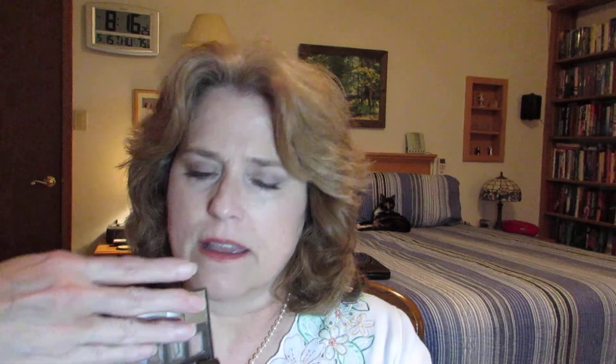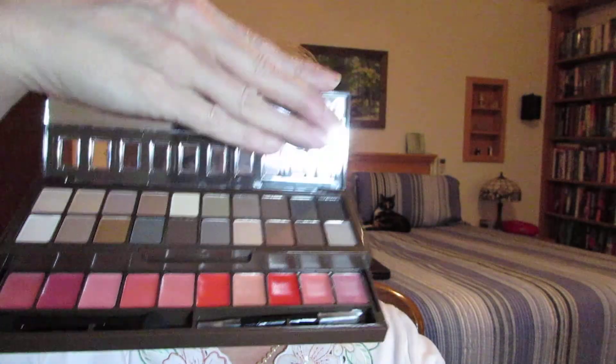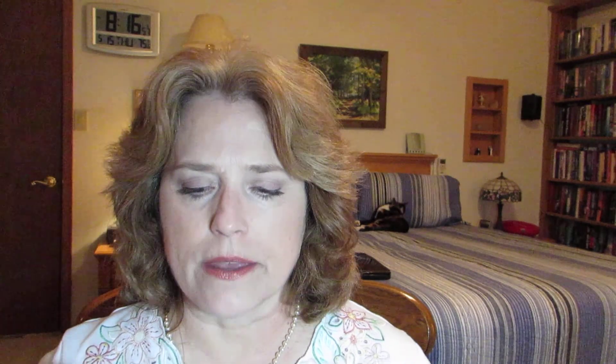I probably would not be putting eyeshadow on with the lip gloss drawer open at the same time, because the idea of accidentally getting eyeshadow into the lip stuff is pretty revolting. So I'll keep the bottom closed while doing makeup. You can see the colors are really cool. It comes with a sponge applicator, which I probably won't use — I prefer brushes — but it also comes with a double-ended brush for the glosses.